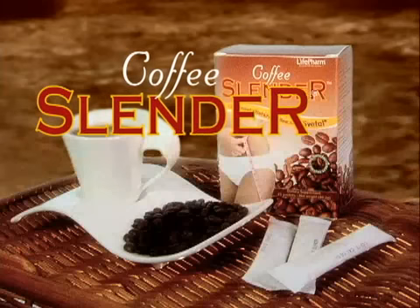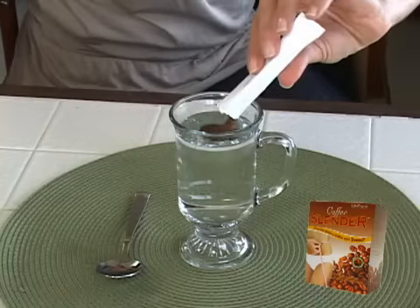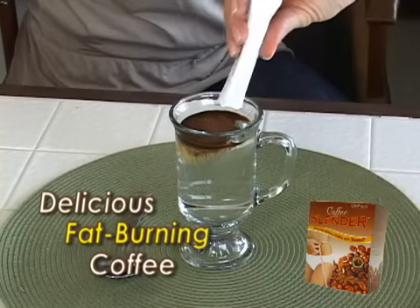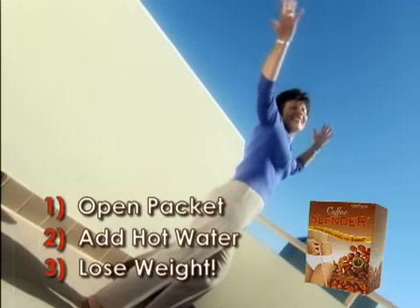The secret could be in your daily cup of coffee. Introducing Coffee Slender, Norway's number one selling weight loss product. Each pouch of Coffee Slender makes one delicious, fat-burning cup of coffee. Just open a packet of Coffee Slender, add hot water, lose weight. It's that simple.